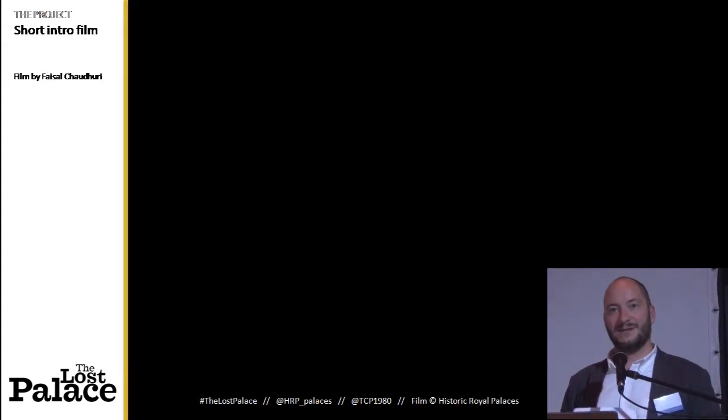So how did we do that? This is just a one-and-a-half-minute introduction to the Lost Palace.